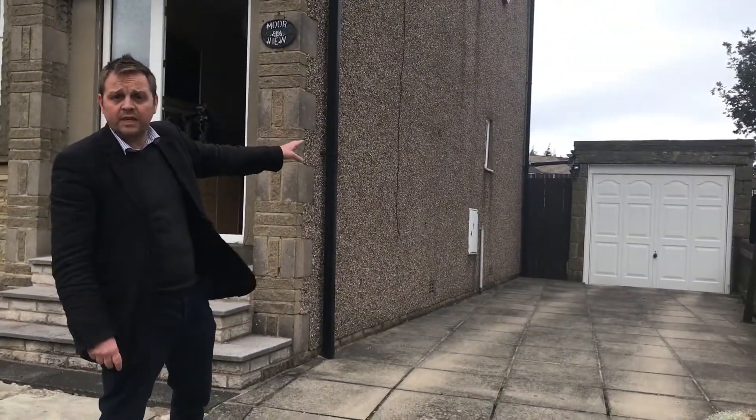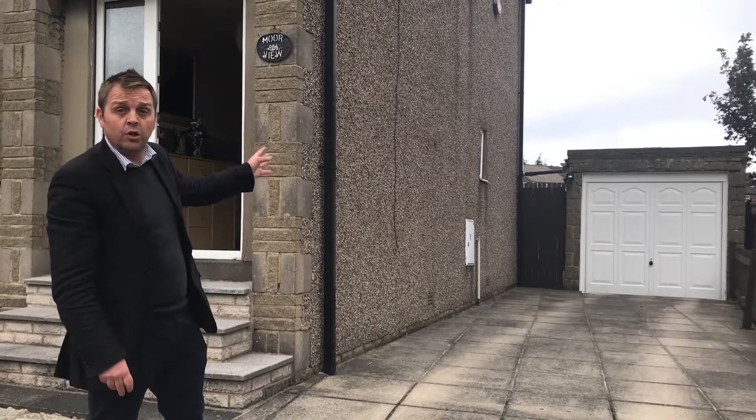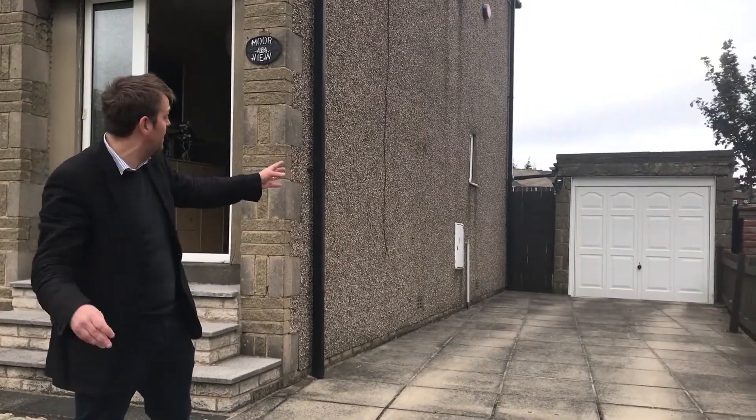Nice big driveway leading to a single detached garage and gated access to the rear garden. If somebody wants to extend, there's the opportunity to add a fourth bedroom — loads of opportunity there, subject to planning of course. You could just put a big extension on. We'll show you inside.